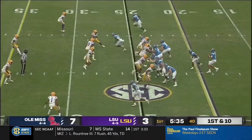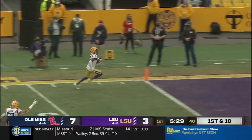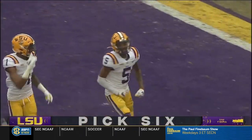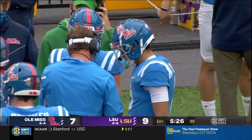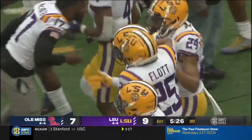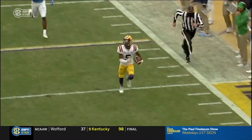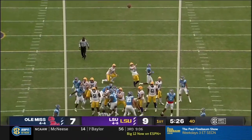Henry Parrish is in the backfield with Corral. Corral throws — and it's a pick six, watch out. Jay Ward. Touchdown! Jay Ward has stepped up and picked it off. This was telegraphed. Trying to get it to Jonathan Mingo on the outside. Ward with a pick six, and the defense is on the board for the Tigers.